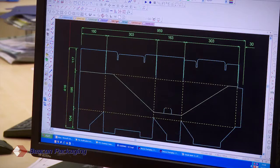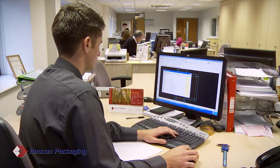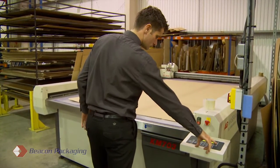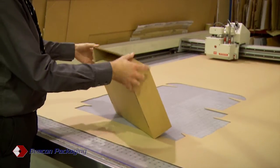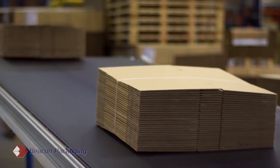Our design team has a wealth of expertise and experience in providing design solutions to customers' briefs and requirements. They work closely with sales and production to ensure design and print specifications are commercially appropriate to our customers' requirements, whilst ensuring the most efficient production.